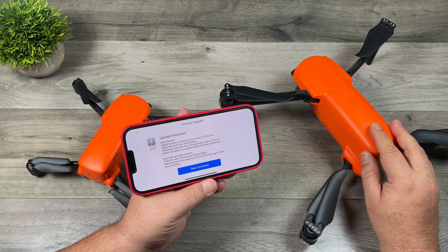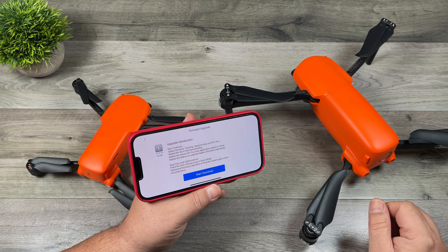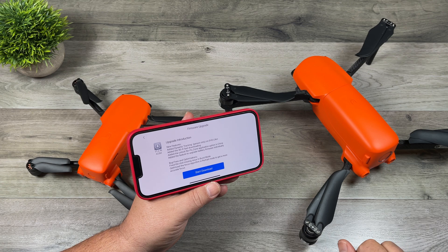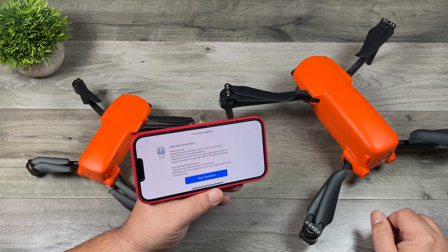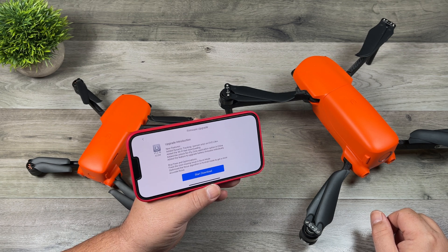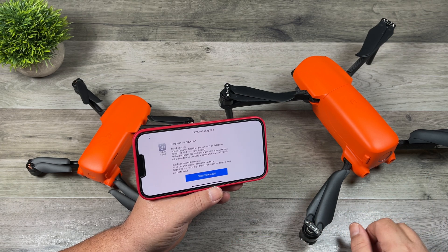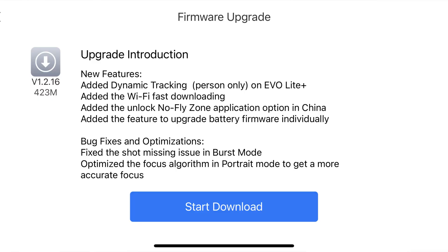Looking at the firmware update for the Lite series, it's added dynamic tracking — person only — for the Evo Lite. So it doesn't mention the Evo Nano; they haven't added it to the Nano series yet, but I'm sure that will be coming soon. I believe it's person only because it can only track people right now. On their website it says tracking will be able to track vehicles and animals, but that's probably not ready yet. And of course it also added the feature to upgrade battery firmware individually.